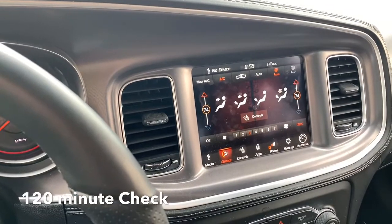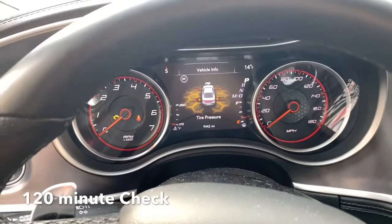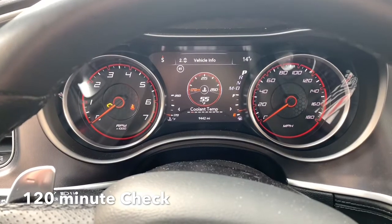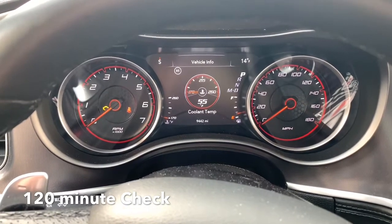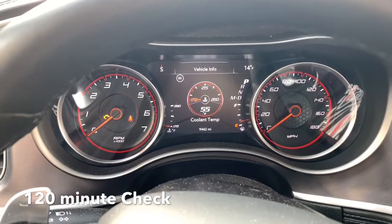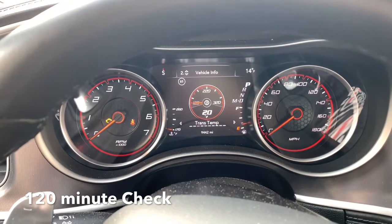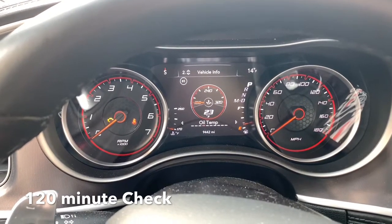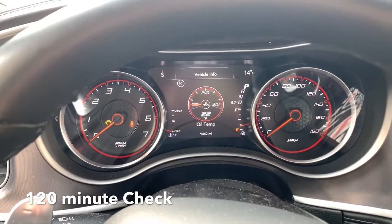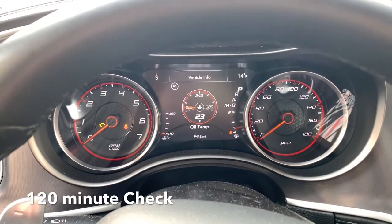We're back in the car at 9:55 — so an hour and 55 minutes in. I had to cut a couple minutes short. Coolant temp is all the way up to 55 degrees, which is outstanding. It's warmed up a little bit outside. Our oil temp is up to 22-23 degrees, so I would say very little or pretty insignificant impact on oil temp compared to the coolant temp.